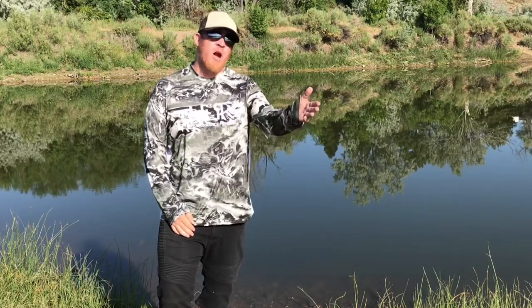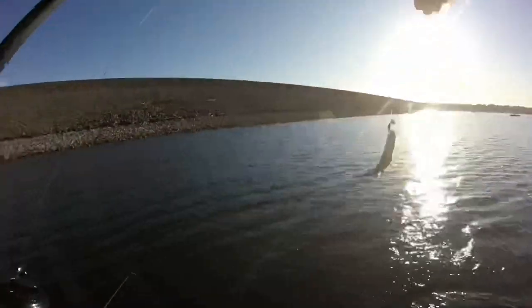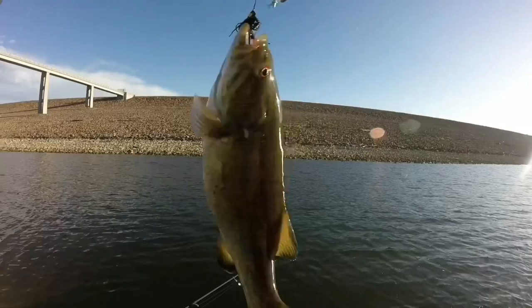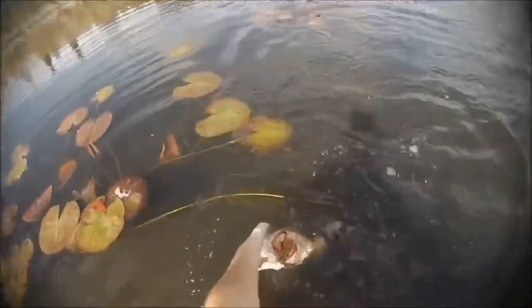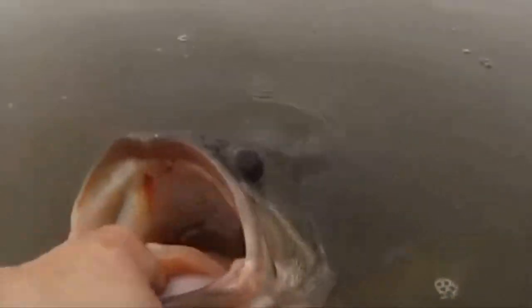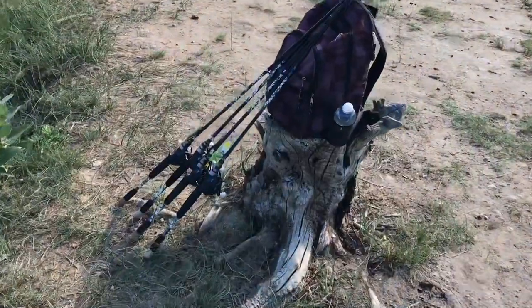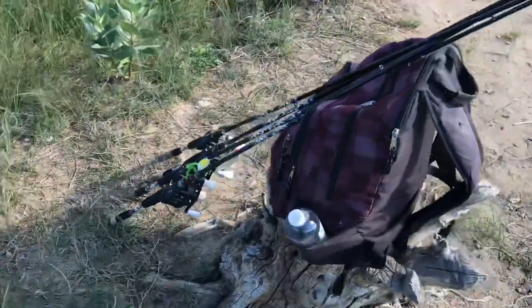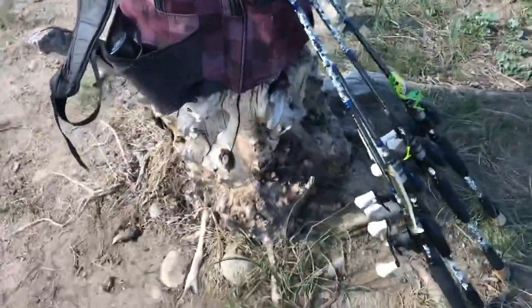If you haven't already, hit the subscribe button down below and stay tuned. All right guys, so today we're going to be showing you our sort of all-in-one bass fishing tackle bag and pretty much what we carry around with us on a typical day bass fishing year round.